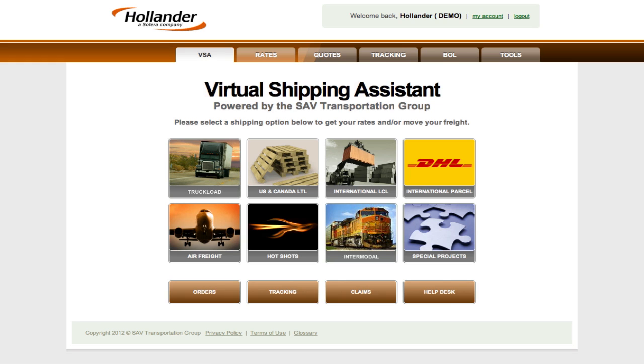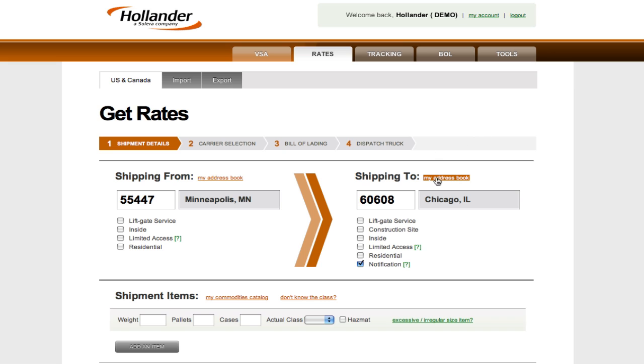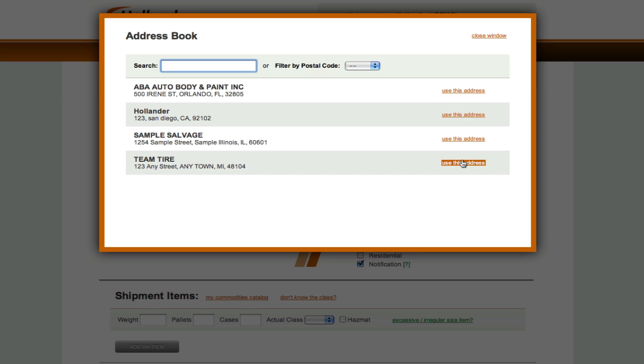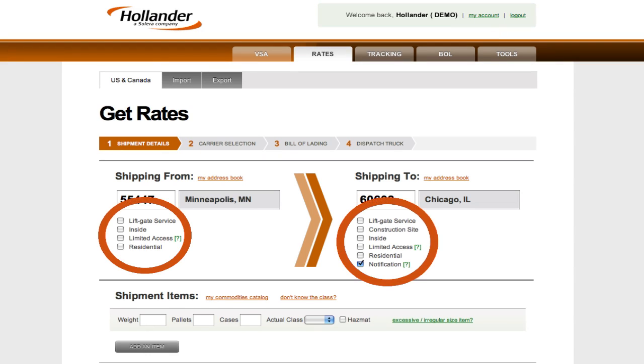Let's process a basic LTL shipment to provide a quick and easy example of how the system works. To get started, we'll click the Domestic LTL button. To book a shipment, enter pickup and destination zip codes. If you'd like to change or add addresses for pickup or destination, your address book will automatically save them, and if liftgate, residential, or inside delivery services are needed, you can request them by checking the appropriate service box.